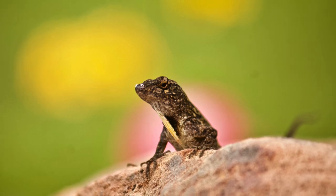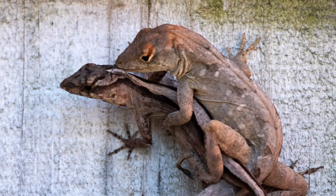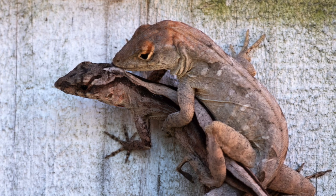In its introduced range, it reaches exceptionally high population densities, is capable of expanding its range very quickly, and both outcompetes and consumes many species of native lizards like the Green Anole.